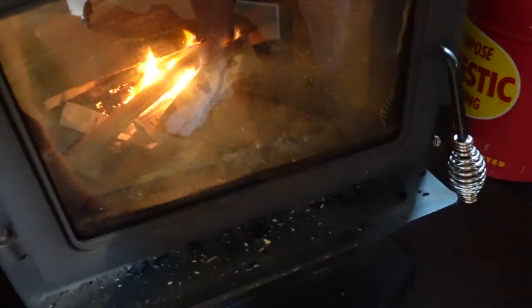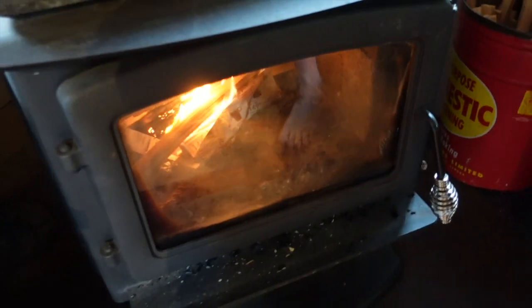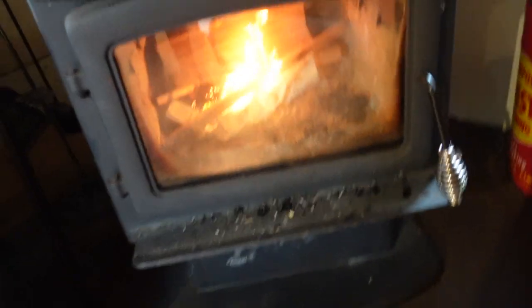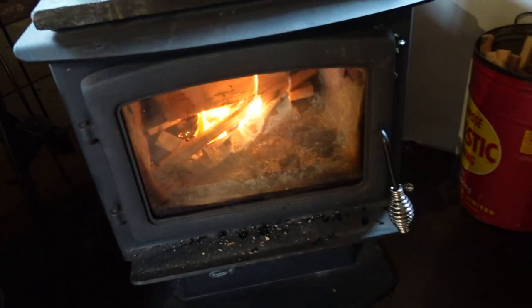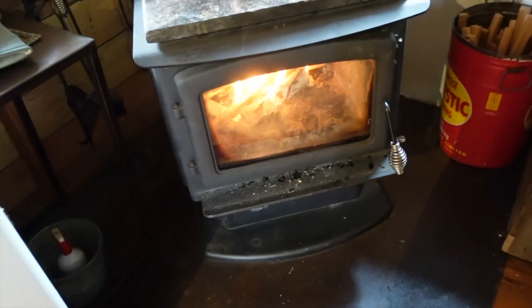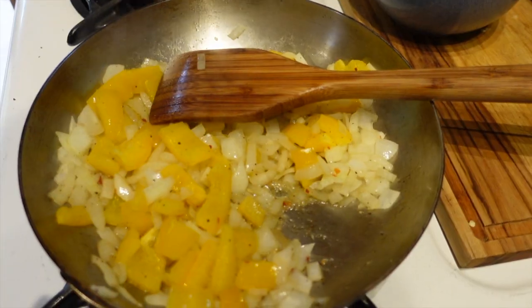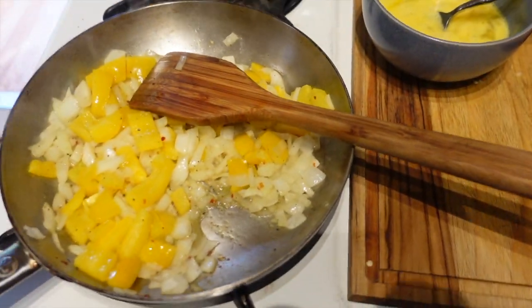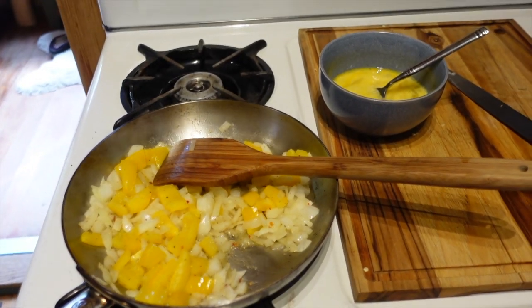A little bit chilly this morning because we had the fire on but we'd had the windows open in case it got too warm. Now it's really cold in here so just getting the little fire going, and we're gonna cook breakfast soon.